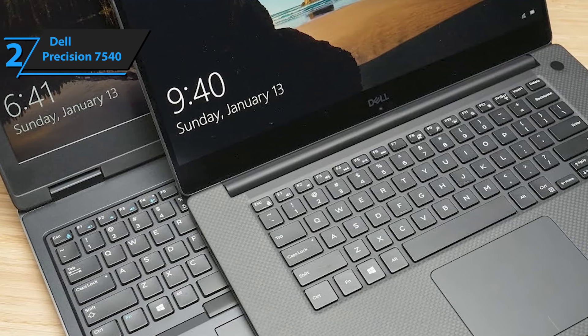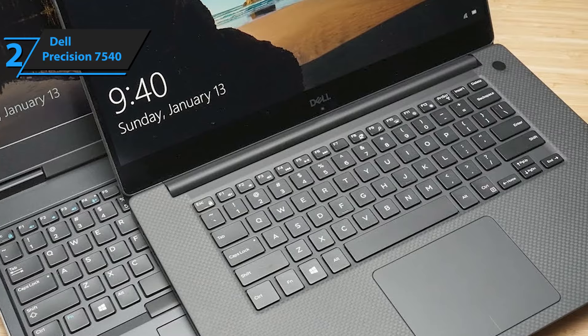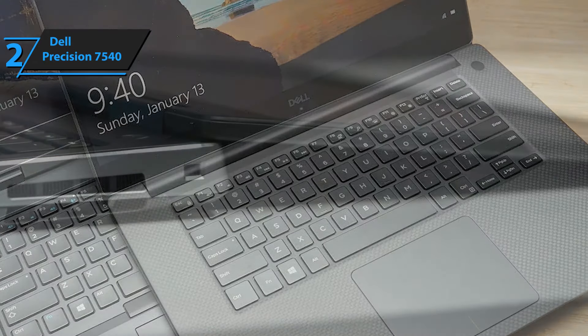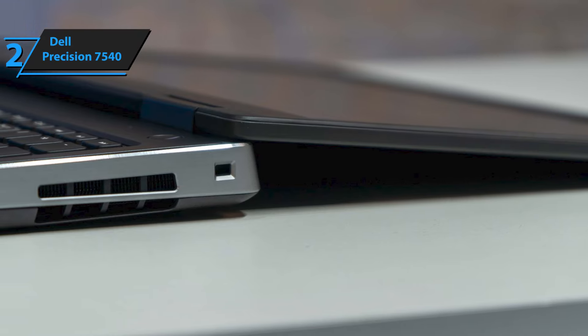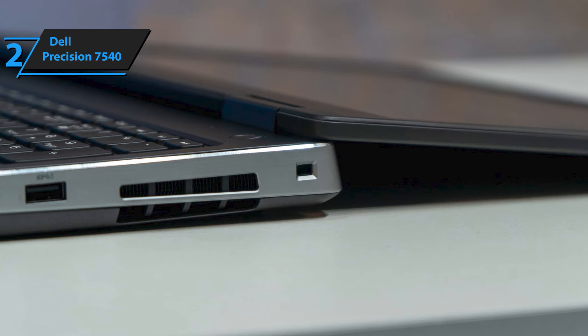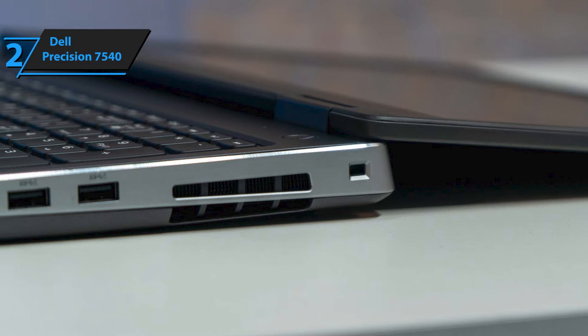In terms of connectivity, Dell Precision 7540 has a headphone jack, a USB 3.1 Gen 1 port with activated power, an RJ45 port, a mini DisplayPort 1.4 port, an HDMI 2.0 port, a port for power adapter, two Thunderbolt USB Type-C ports, and an SD card reader. The next-generation NVIDIA Quadro T1000 GPU with 4GB GDDR5 memory allows users to easily manage complex, intensive data. The laptop is very customizable in terms of hardware specifications and screens, which suits many professional users.